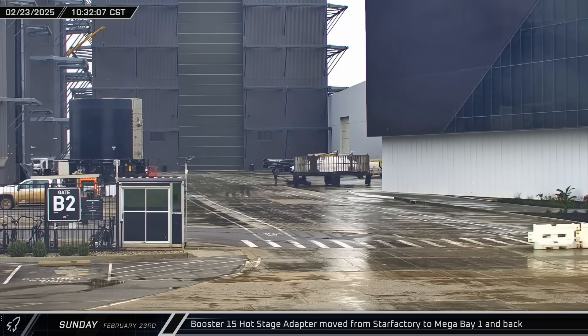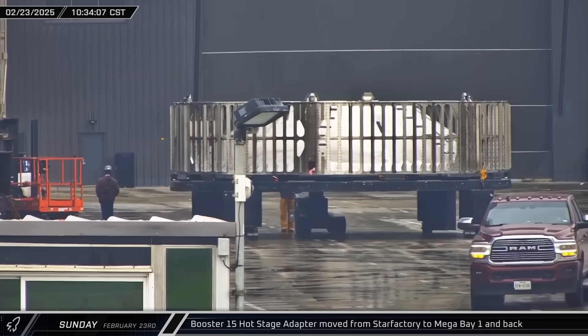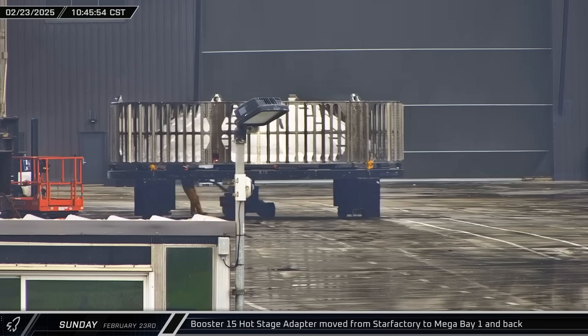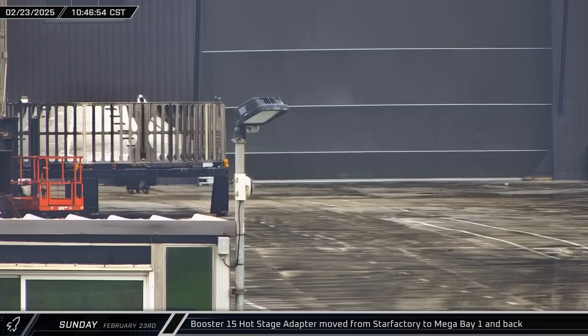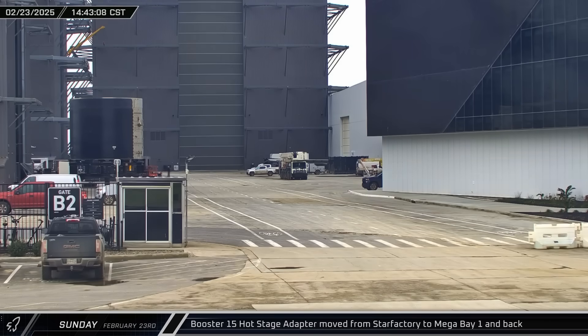At the build site, Booster 15's hot stage ring adapter was moved from Star Factory to Mega Bay 1 for the second time. SpaceX had apparently snuck it back to the factory for additional work during heavy rain a few days earlier. Unfortunately, something still wasn't right, as just a few hours later the adapter was taken back to Star Factory.